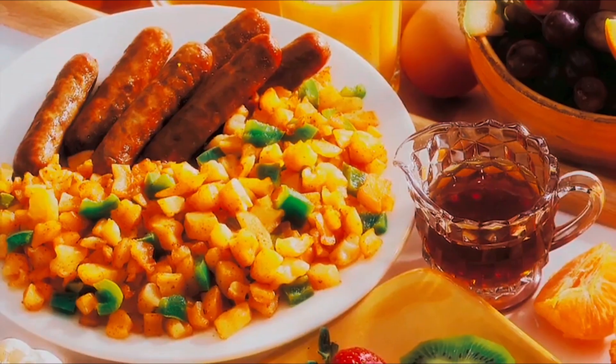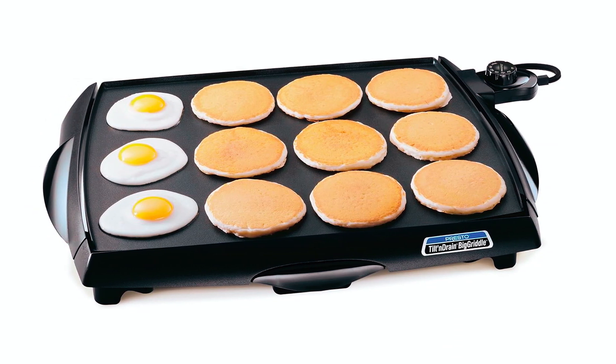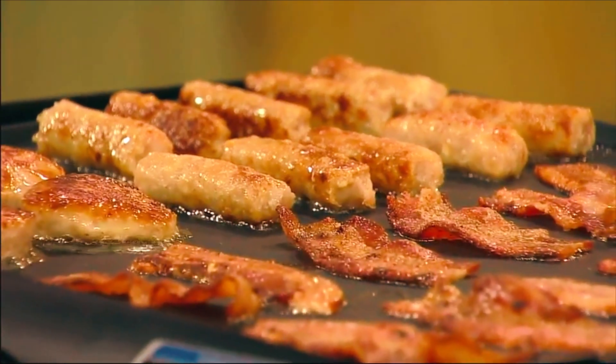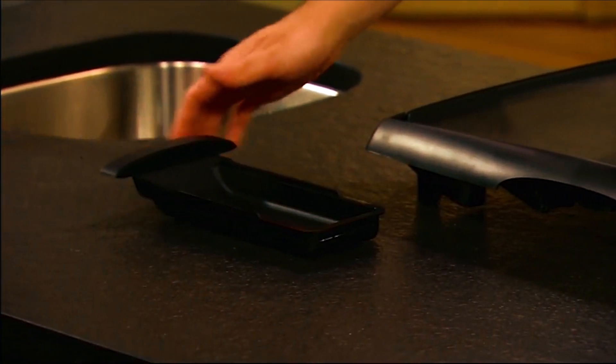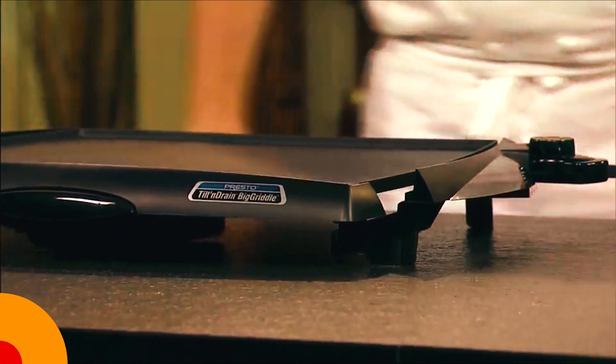Whether preparing pancakes, bacon, burgers, or eggs, this electric griddle has a master heat control, allowing one to choose the desired cooking temperatures automatically maintained by the heat control. Fully immersible and cleverly designed with a built-in backstop ledge that doubles as a convenient food handling holder. To achieve a 45-degree angle of tilt, gently pull the handles outward to adjust the griddle.